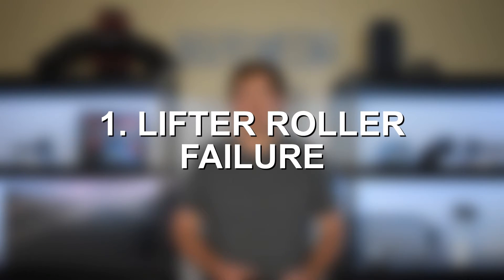Number one on the list: lifter roller failure or lifter failure. Lifters and lifter rollers are a well-known problem among all third-gen Hemi engines, not just the 6.1 Hemi. However, being very well-known means they're also a little blown out of proportion on the internet — it's not hard to find horror stories about any third-gen Hemi engine having lifter or lifter roller issues. This isn't a super common issue that affects a large number of 6.1 Hemi engines, especially since this engine has no variable valve timing and no MDS.